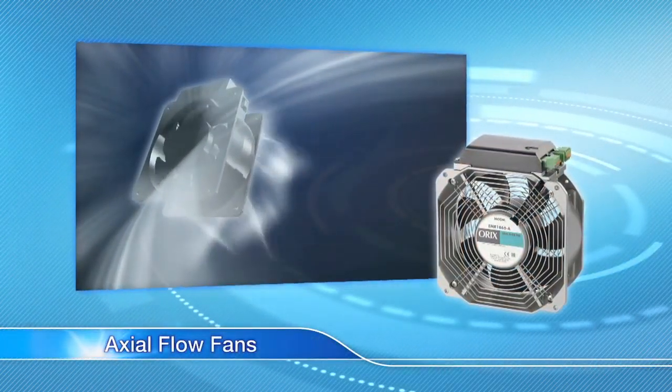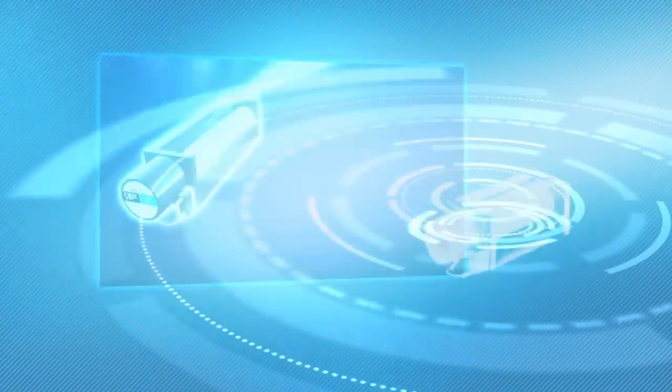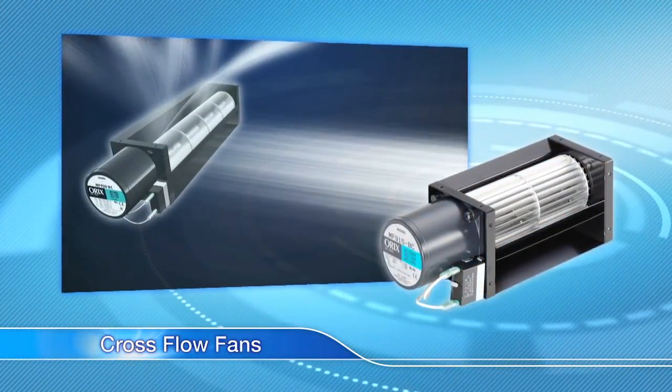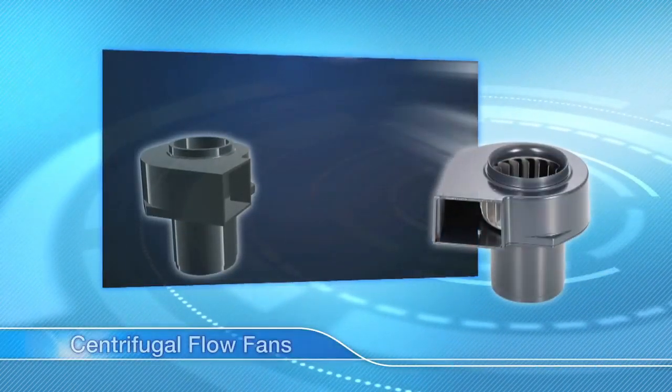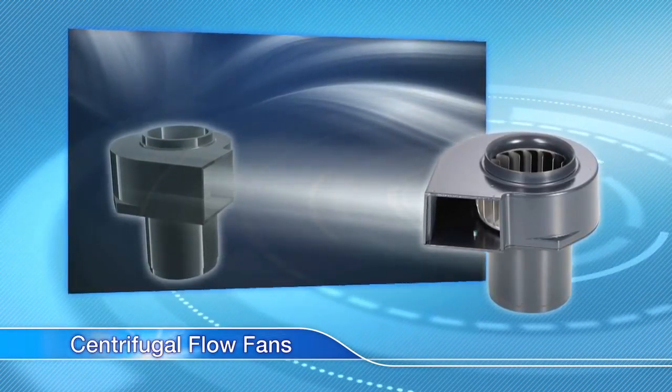Axial flow fans can create a large airflow. Cross flow fans create a wide, uniform airflow. Centrifugal flow fans create great static pressure, making them suitable for spot cooling.